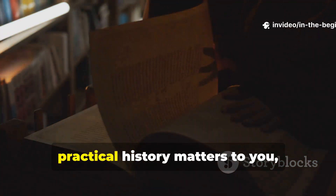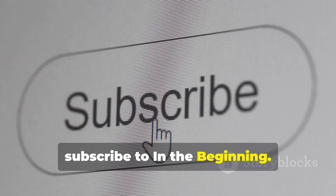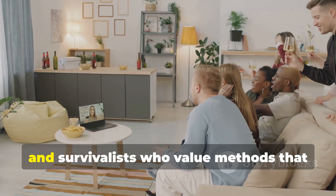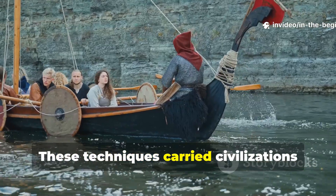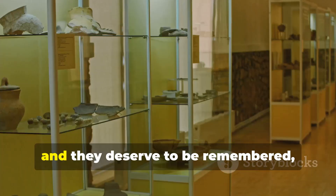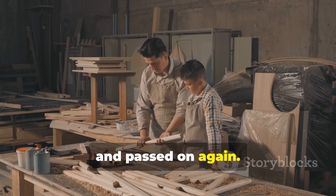If this kind of deep, practical history matters to you, subscribe to In the Beginning. Share this with fellow history buffs, builders, and survivalists who value methods that actually last. These techniques carried civilizations across oceans and centuries, and they deserve to be remembered, used, and passed on again.